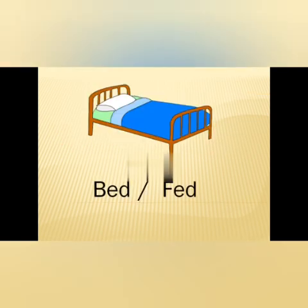Now see the first picture — that is a bed. Now if we see the words below that: B-E-D, bed; F-E-D, fed. Now which is the correct one? B-E-D, bed.